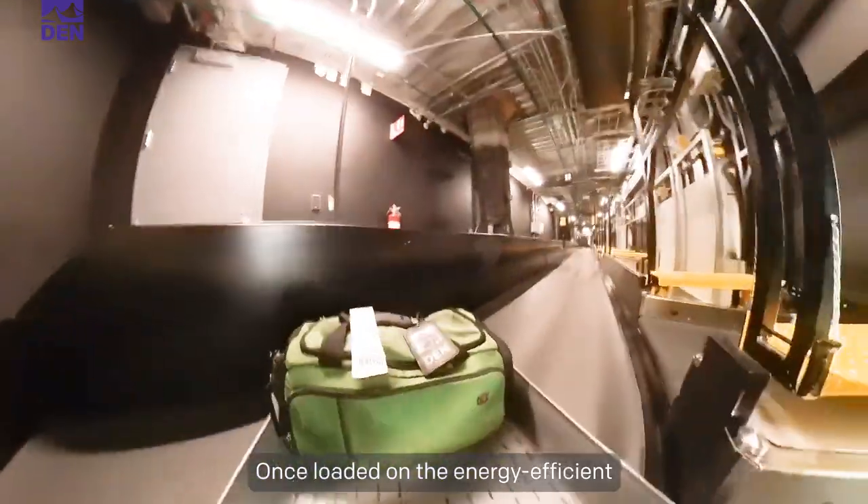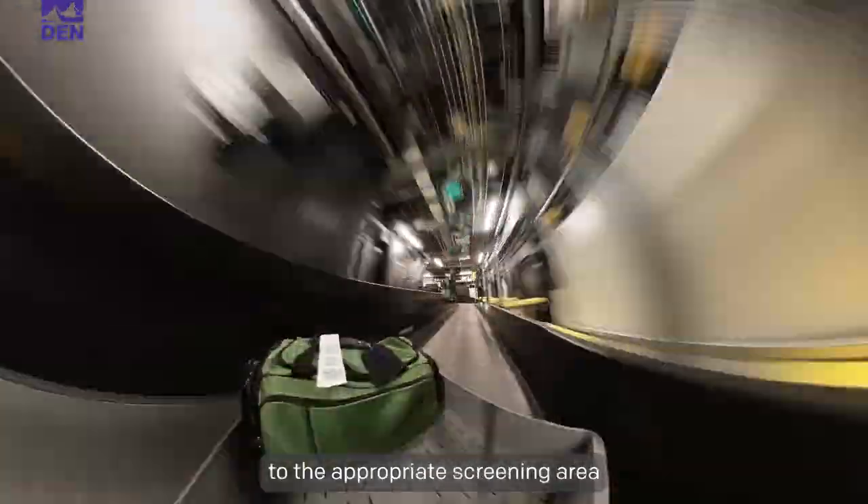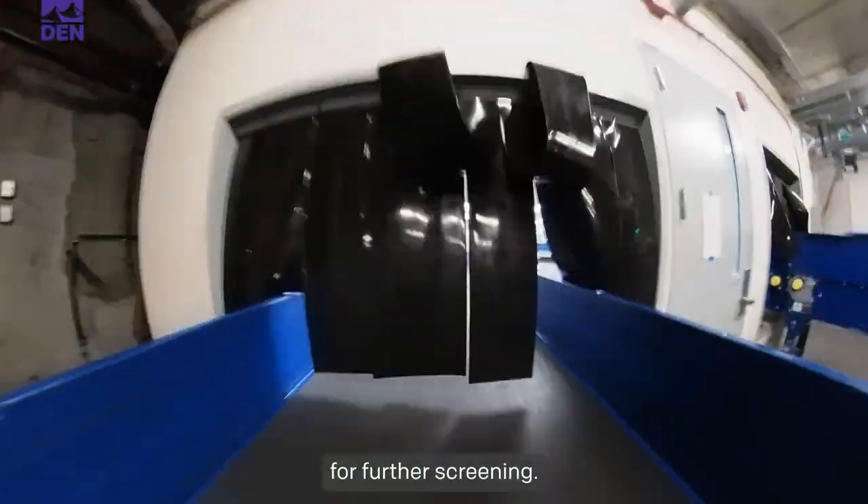Once loaded on the energy-efficient conveyor belt, the system reads the bag tag and sends the bag to the appropriate screening area based on your airline and flight destination. The bag is tracked throughout the system using a unique ID and is screened for the safety of our passengers. If the bag fails to clear, it is automatically routed to a TSA officer for further screening.